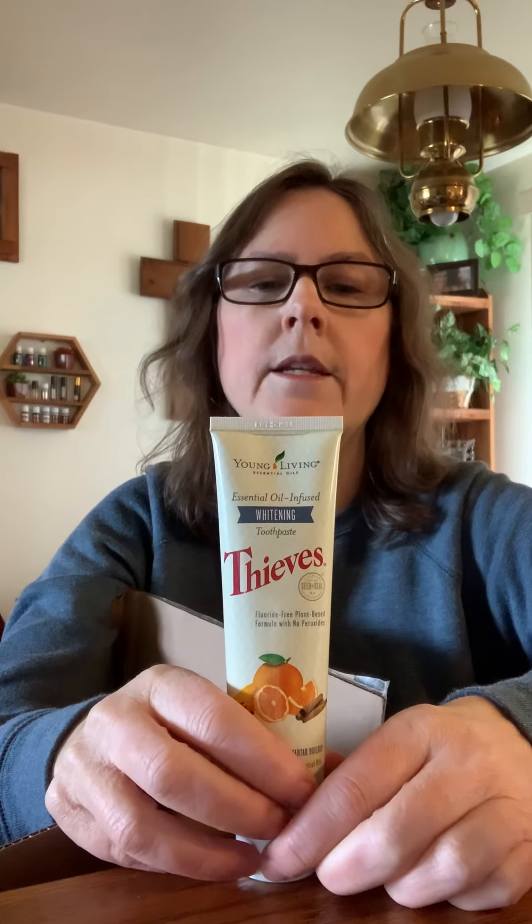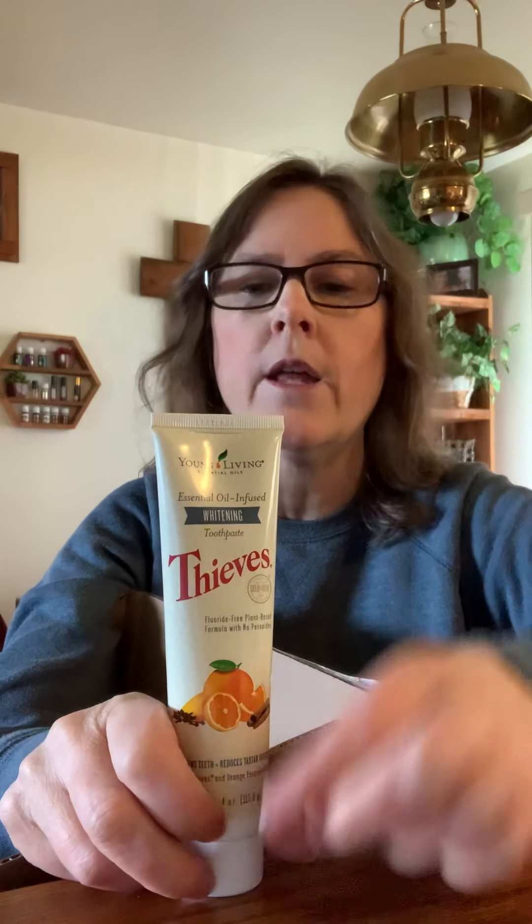This is a limited one — I got the Whitening Thieves Toothpaste for my husband, because I still have one. On my next order, if they still have them, I'm going to get mine.